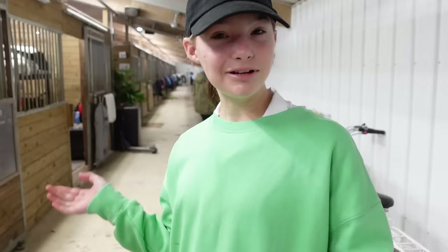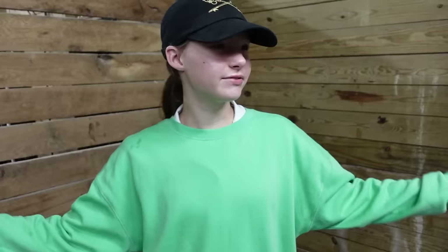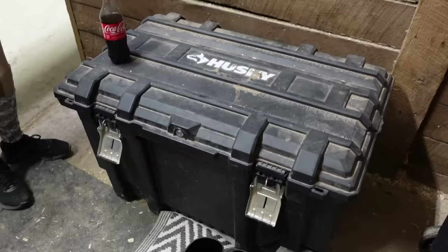It's almost time to get Posh ready, but since we do have a little bit of time left, I'm going to give you guys a quick tour of our setup. This is our little room for tack trunks. It's originally used as a stall, but we repurposed it as a storage place for all our trunks. If you want to see what's in mine — I'm warning you, it's a little bit of a mess.